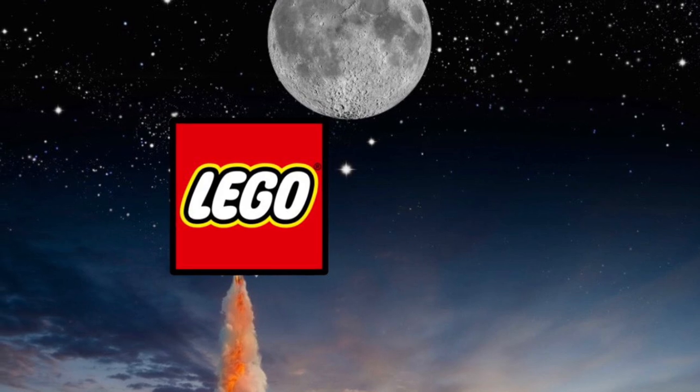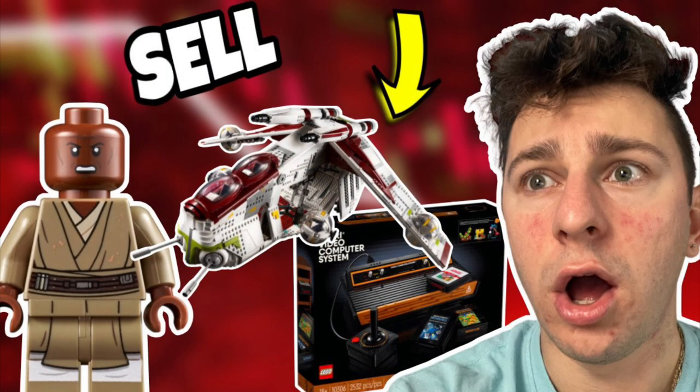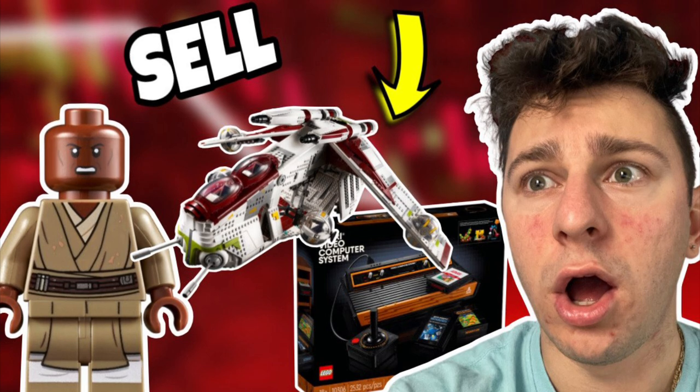Not every LEGO set is going to the moon — I hate to burst your bubble. So if you want to see more like this, subscribe today and we'll see you in the next video. Thanks so much for watching. Peace out.